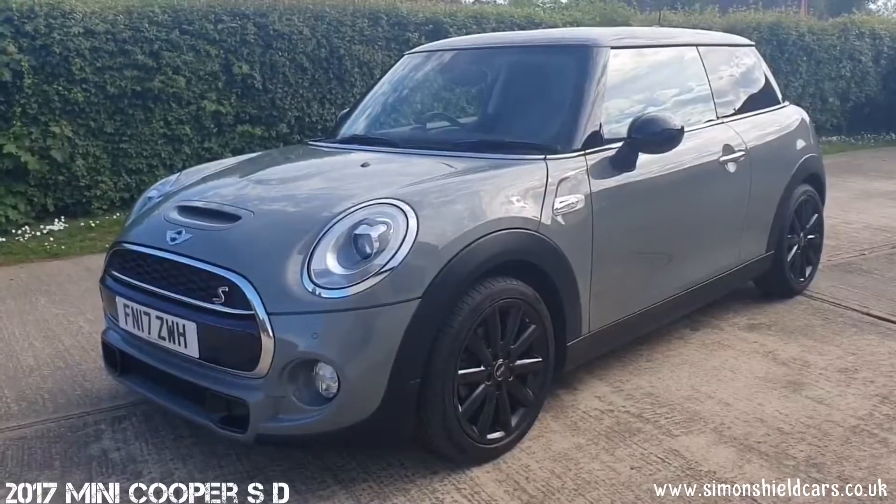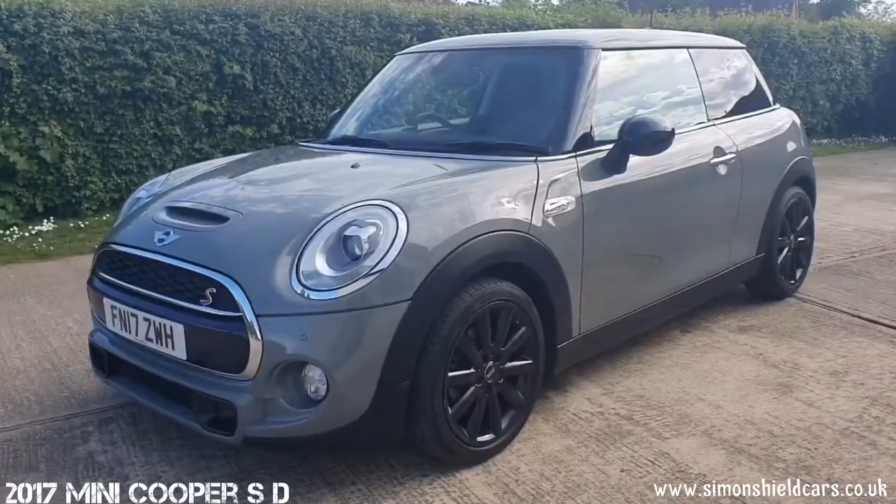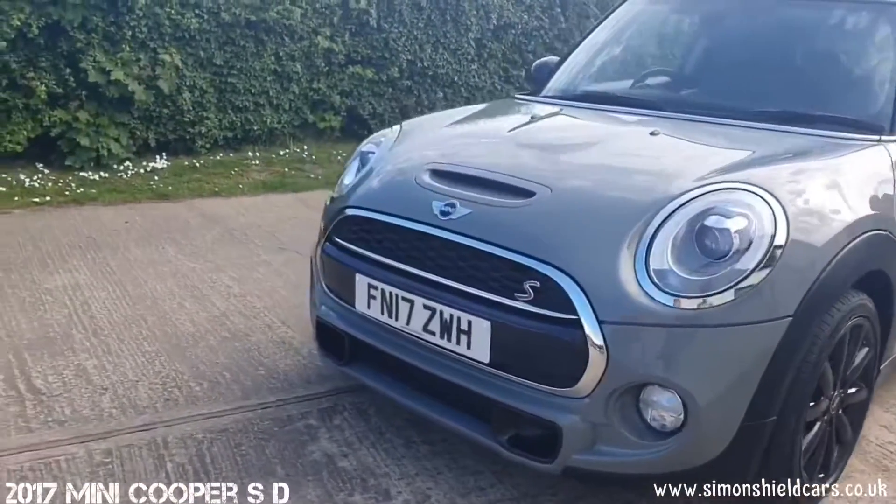It's a two owner car from new, part exchange into a local Audi main dealer, and we were lucky enough to grab hold of it. So let's show you around.